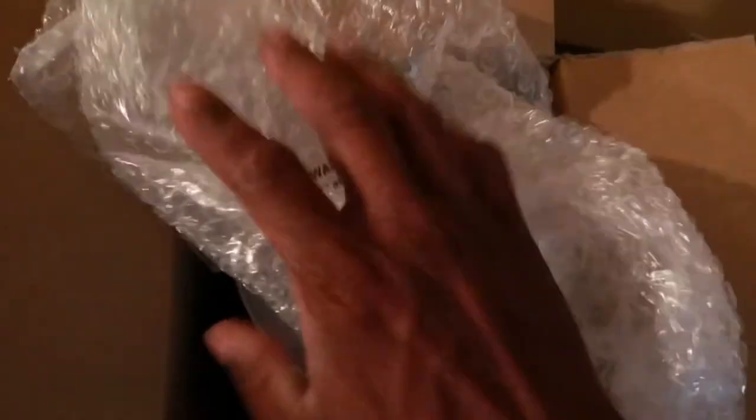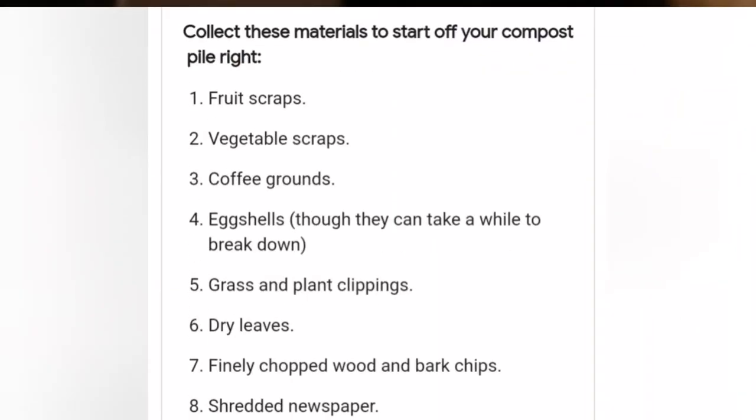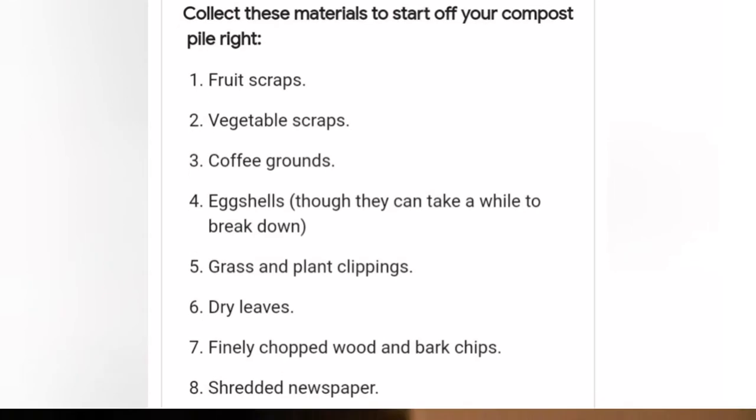Bubble wrap — I didn't order that, it's a free gift. And guess what it says on the front? 'Compost,' because it's a compost bin. The cool thing about it, which I really really like, it has an inside bucket.